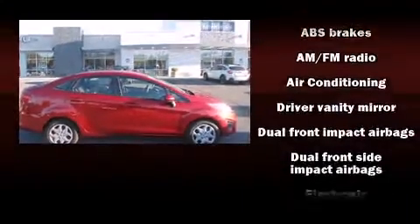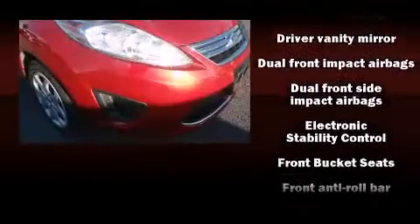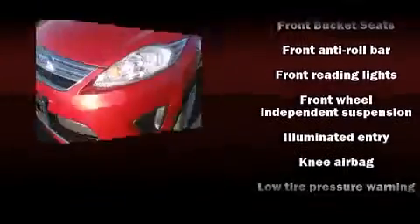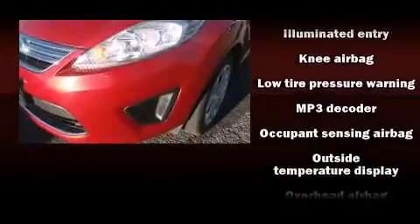Ford ensures the safety and security of its passengers with equipment such as head curtain airbags, front and side impact airbags, traction control, ignition disabling, and ABS brakes.